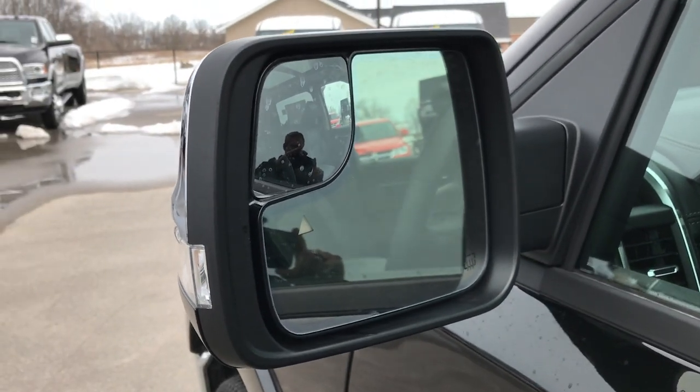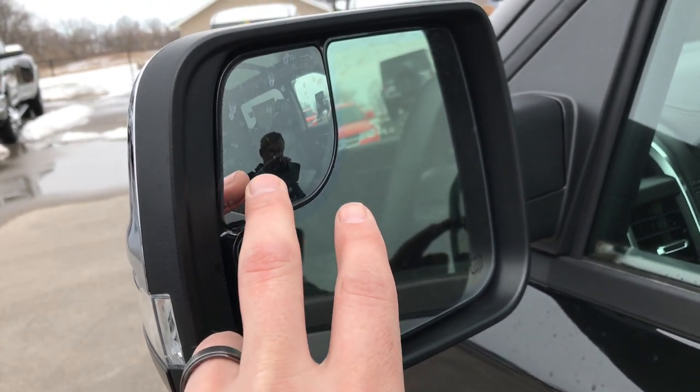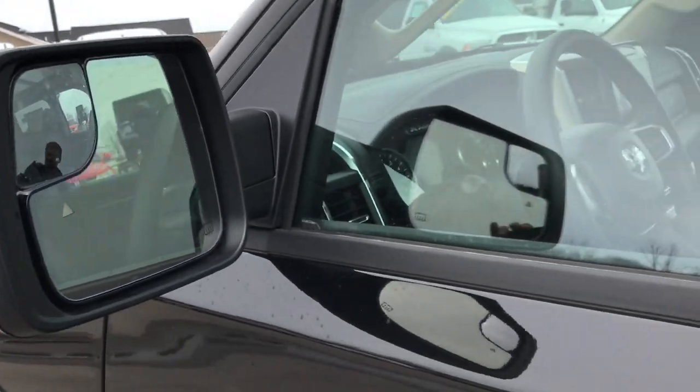Even the mirrors are all new this year. You have built-in directional signals, but you also have the blind spot indicators. You also have your blind spot mirrors, and they are heated. They also power fold in, which is cool.